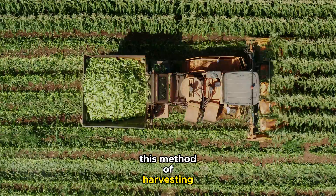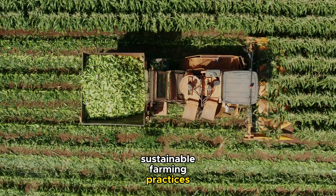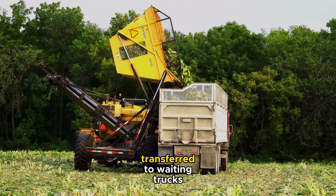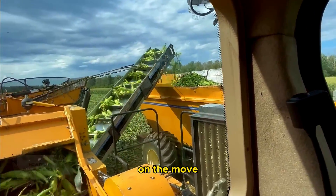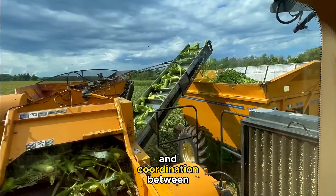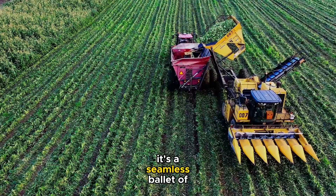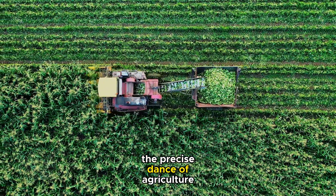This method of harvesting not only collects the crop, but also contributes to sustainable farming practices. Once the storage compartment is full, the harvested corn is transferred to waiting trucks. This transfer is often done on the move, showcasing the efficiency and coordination between the combine operators and truck drivers. It's a seamless ballet of machinery, each playing its role in the precise dance of agriculture.